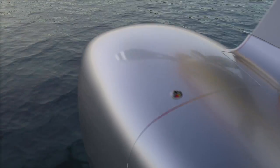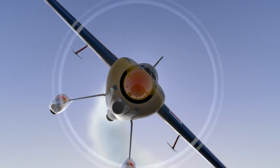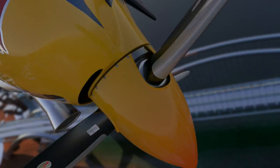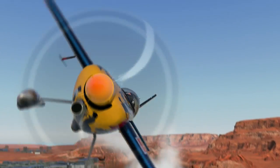Gravity-defying racing at breakneck speeds, only meters above the ground. The fastest motorsport in all three dimensions. Hi, I'm Kirby Chambliss, and this is the Red Bull Air Race World Championship.